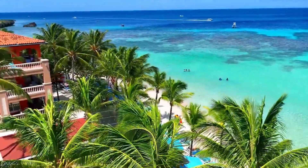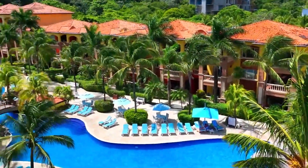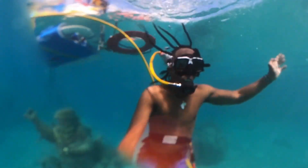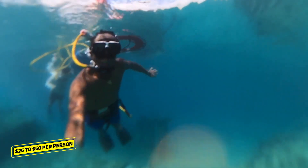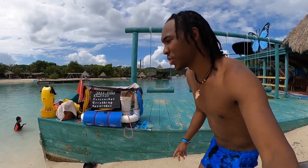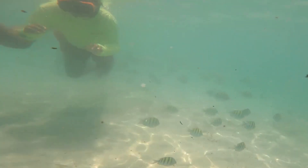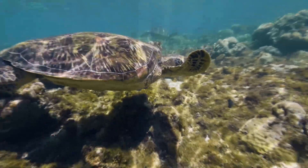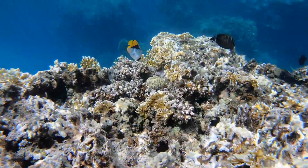Roatan, Honduras. Roatan is renowned for its spectacular coral reefs and underwater beauty, making it a popular destination for diving. Diving expeditions are available from around $25 to $50 per person, which include equipment rental and a boat ride to the best spots. Try swimming alongside colorful fish, exploring stunning coral formations, and even looking for sea turtles and other marine life.